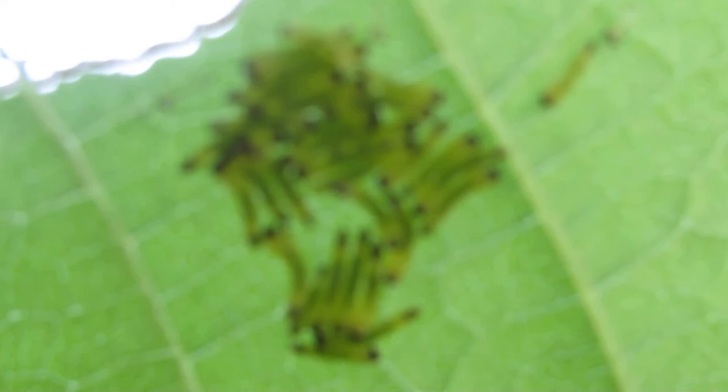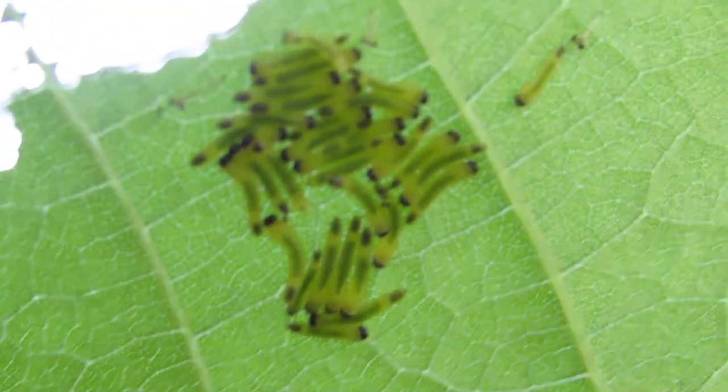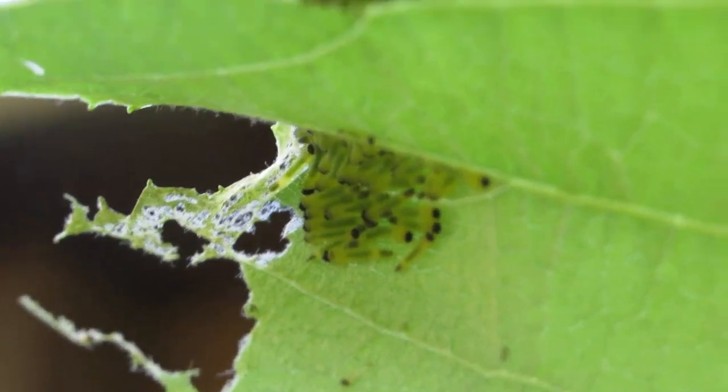They don't seem very active right now. I'm not even sure that these are foresters, to be honest, because it's hard to identify young caterpillars.